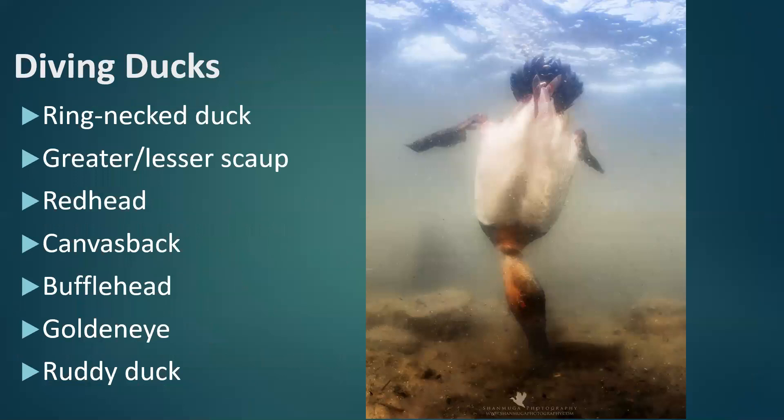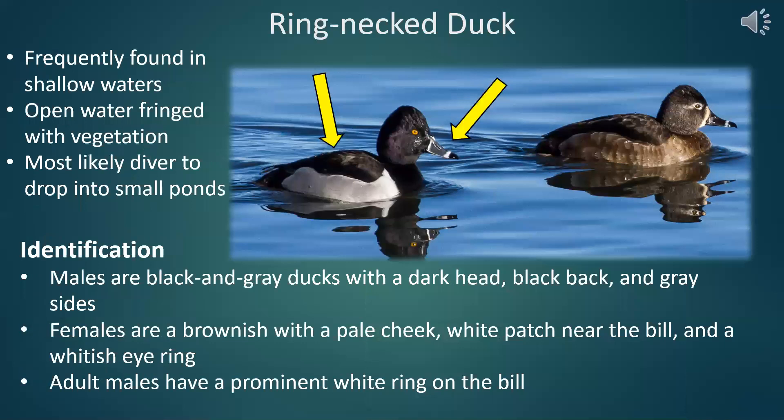So now we're going to move into the diving ducks. This is where duck ID gets a little bit more difficult. You've noticed a lot of the species we've discussed have fairly flamboyant colors, particularly the males. What you're going to see with diving ducks — a lot of people just call these the black-and-white ducks because a lot of them are just black and white in different variations of that specific pattern. So it can get a little challenging when you start thinking about diving ducks. We will start with the ring-necked.